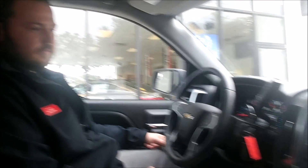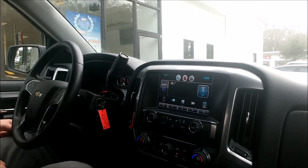My favorite thing about this truck is it has a voice command system, where all you have to do is press one button and you can tell the truck what to do. All you do is press this button. Command, please. Tune to 95.1 FM. 95.1 FM.